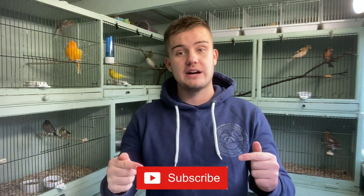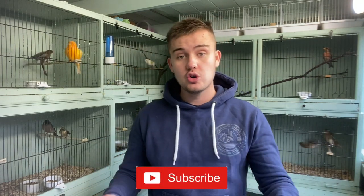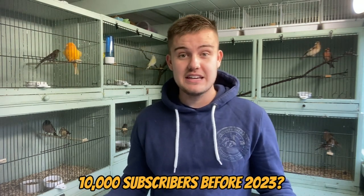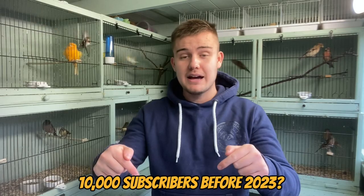If you are new around here and you'd like to see more from OCAvery, make sure to subscribe down below. We're less than 100 subscribers away from our target of 10,000 for the end of the year, so make sure if you aren't subscribed, hit that button down below.